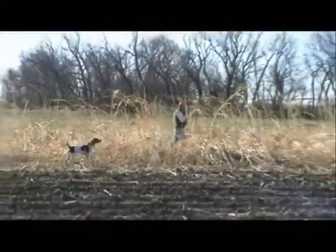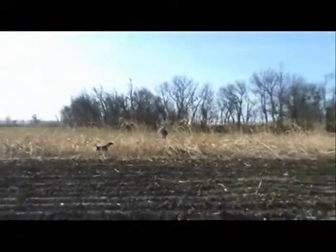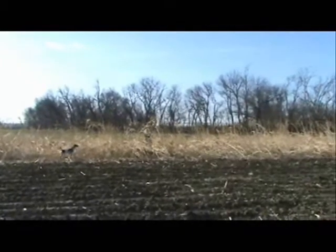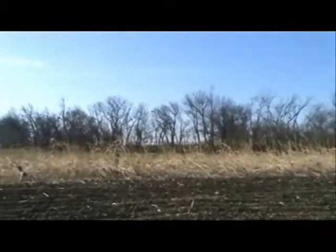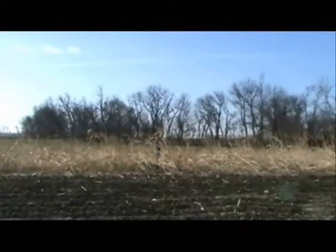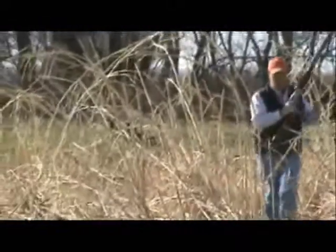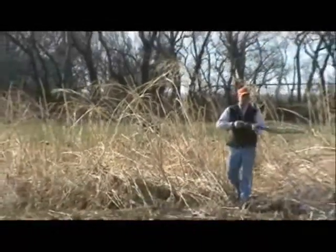Not all dogs require force-fetching. Many will retrieve quite reliably by starting them out in the yard, playing retrieve with a cold, dead bird. However, if the dog shows any signs of getting rough with his birds — chewing, clamping down, failing to release on command — those dogs should be force-fetched to ensure a proper delivery.